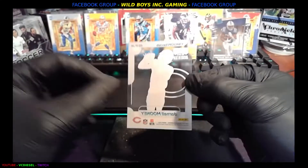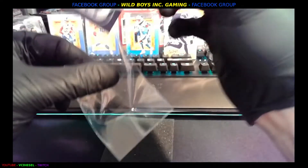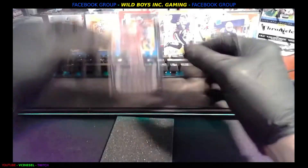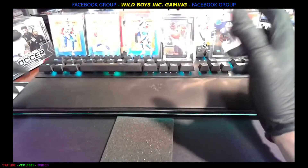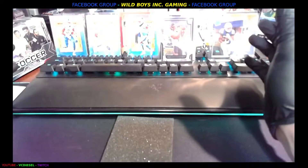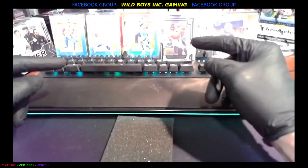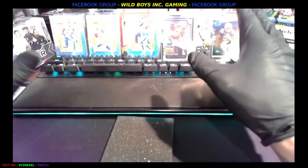Beautiful, beautiful. Please like, share, comment and subscribe if you like what you saw. Thank you guys for being a part of this and growing with us — we appreciate it. This is VC Diesel Wild Boys Inc. Keep your eyes peeled, keep your notifications on because we're going to do a whole lot of this — see you next time.